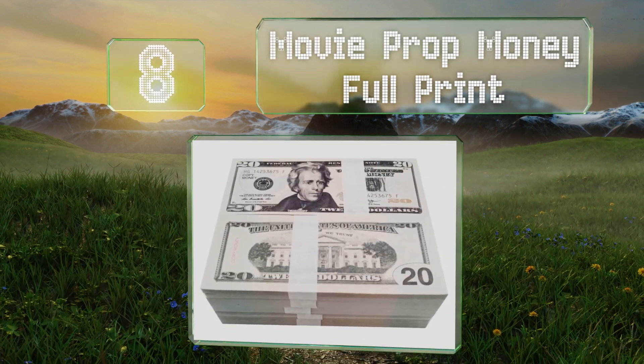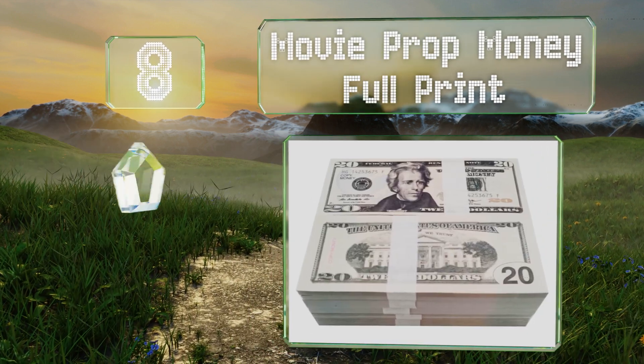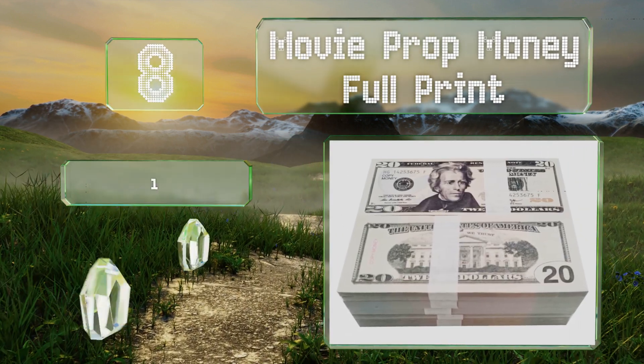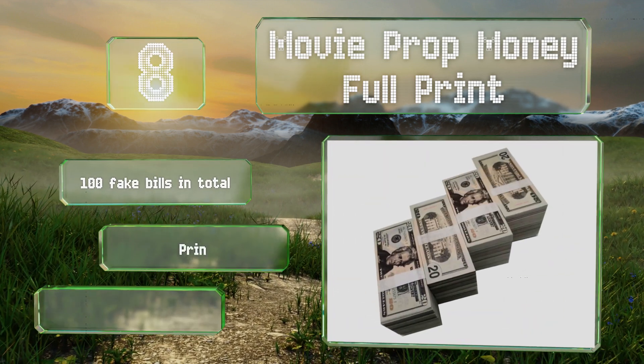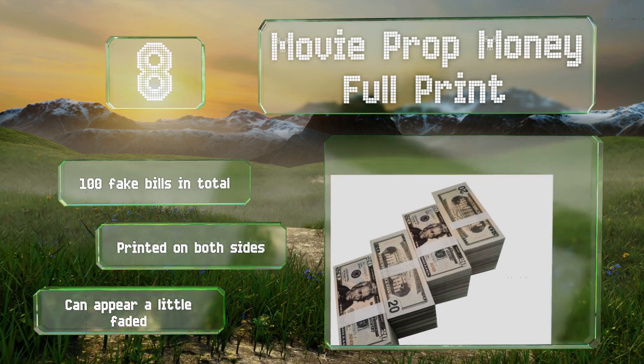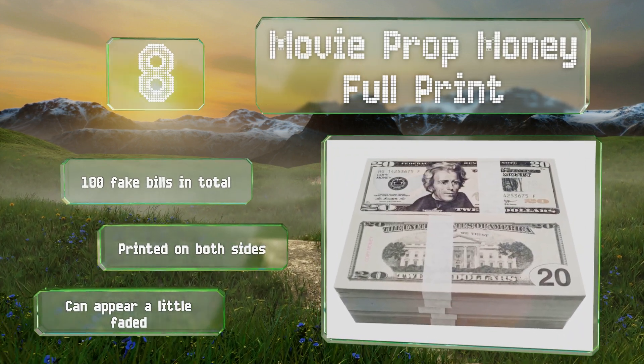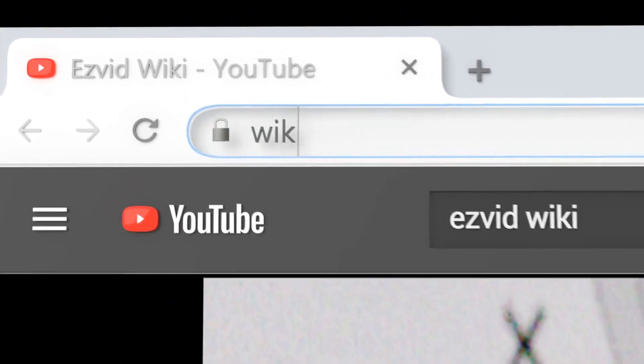Coming in at number eight on our list, few moments would be as enjoyable as seeing someone's eyes bug out when they open the movie prop money full print and think they've just been given twenty thousand dollars, only to realize the stack is actually a convincing fake. You get 100 fake bills in total and they're printed on both sides; however, they can appear a little faded.